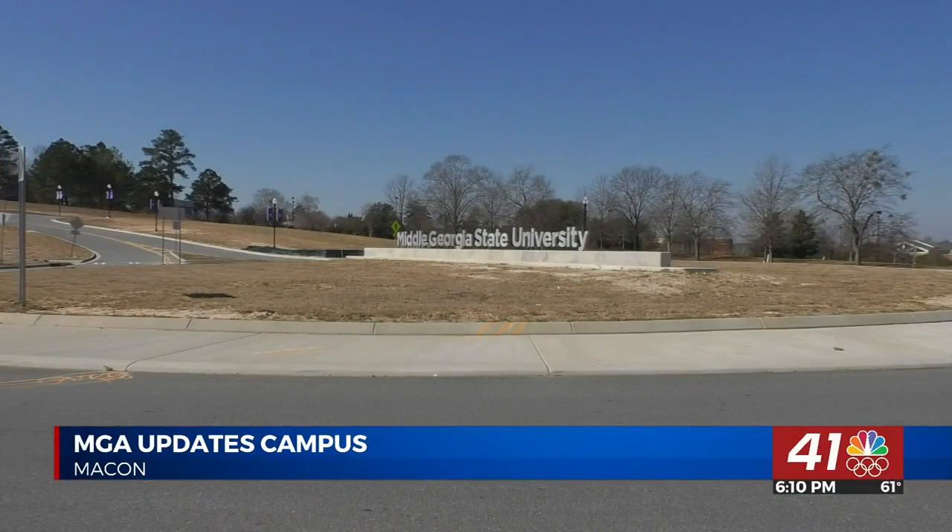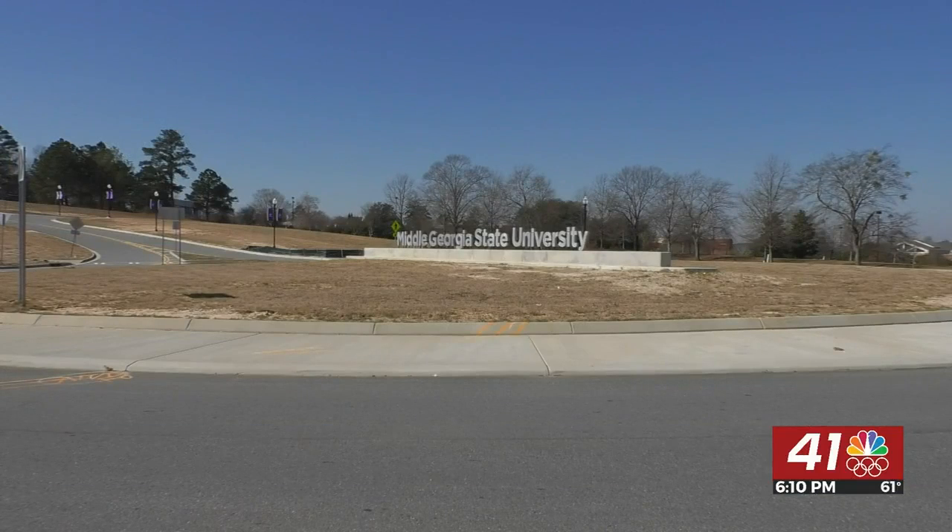In Macon, Arielle Schiller, 41NBC News. And the university says it's the most affordable university in the state, and it now offers a doctorate program in information technology.